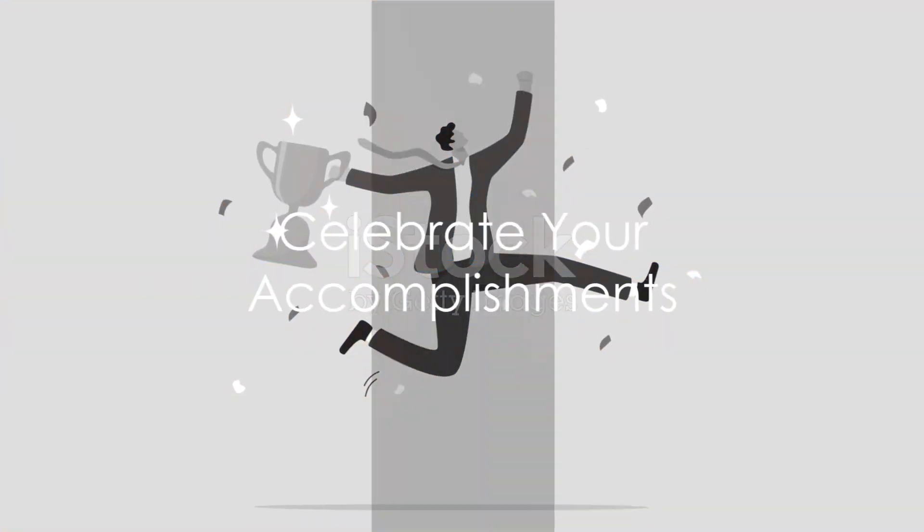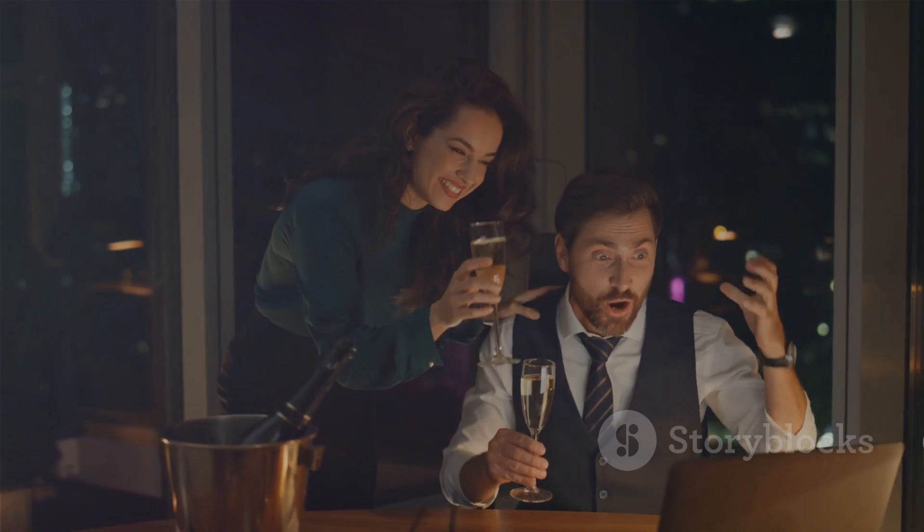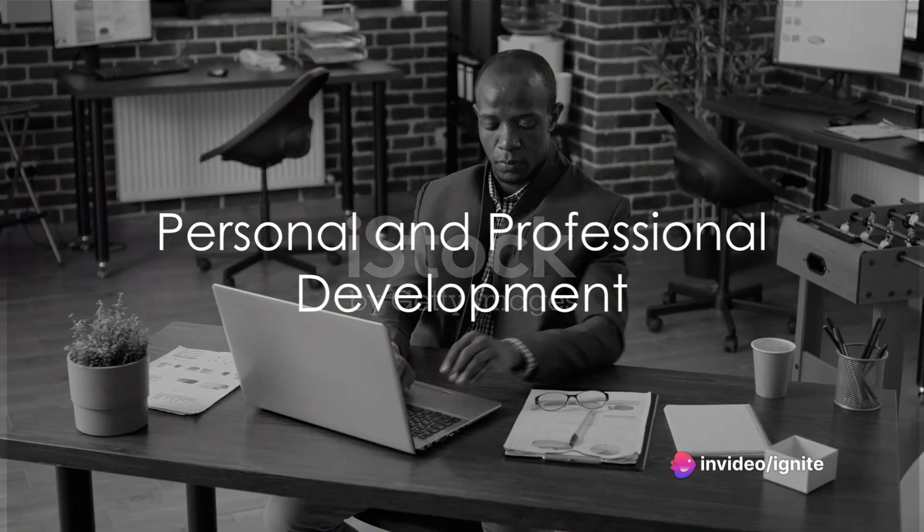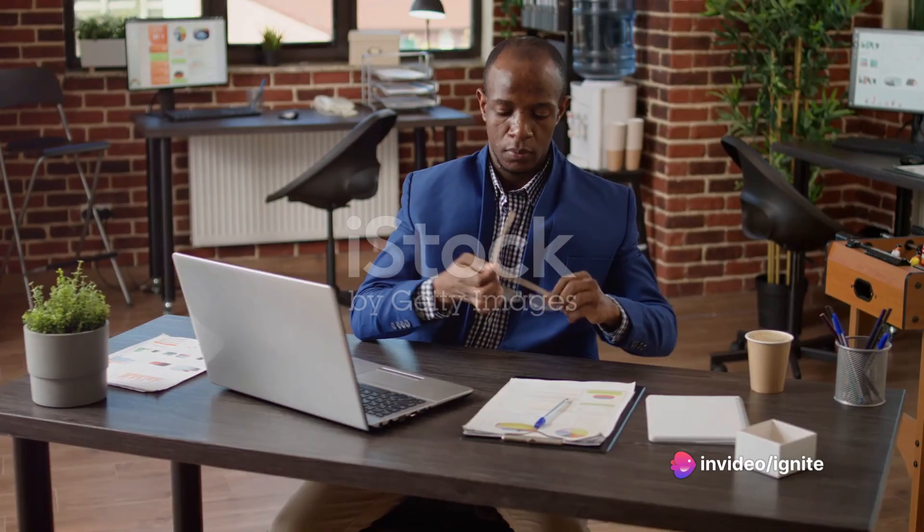Celebrate your accomplishments. Give yourself small rewards after completing tasks to stay motivated. Invest in personal and professional development — continuous learning and acquiring new skills can rekindle your motivation.